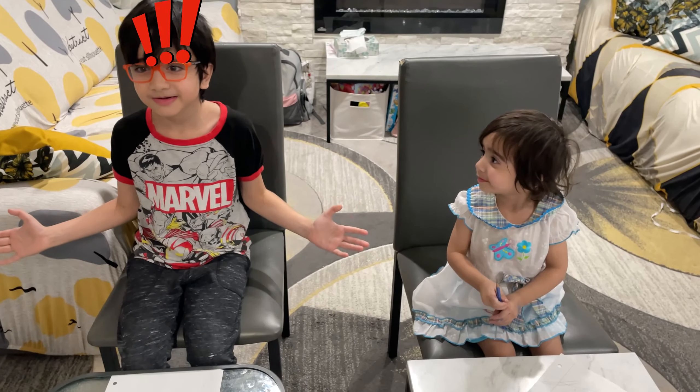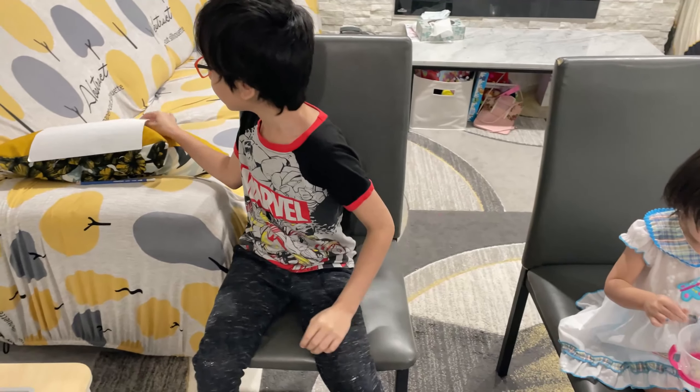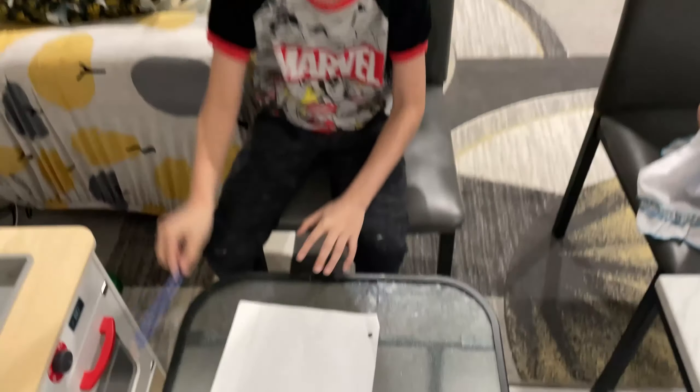A test? Okay, everyone get your pencils and your paper out. Here's my paper and here's my pencil.